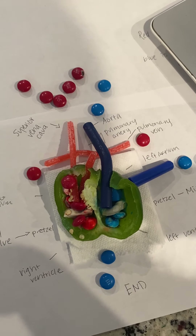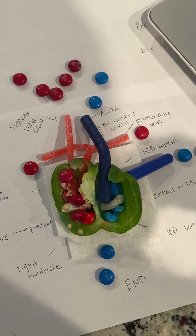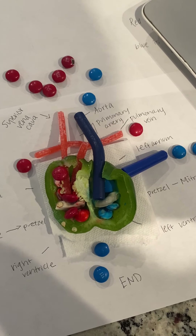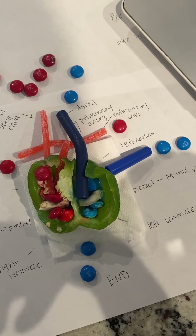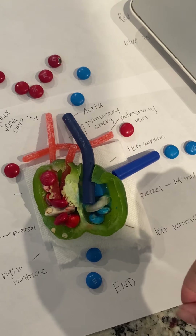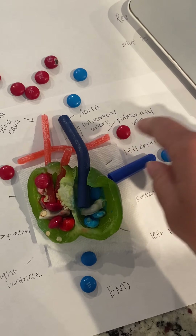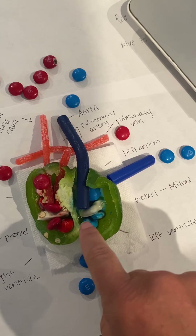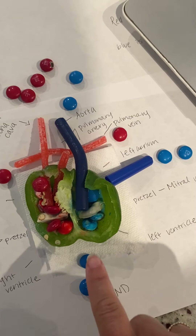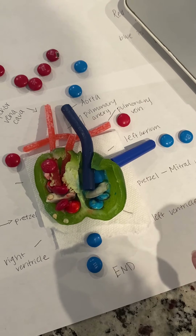We take a deep breath and all of that oxygen, all that air that we breathe in, mixes with that blood and we feel better. All that oxygen-rich blood travels back through the pulmonary vein — which is right here — into the left atrium, through the mitral valve, which is this other pretzel, into the left ventricle. Then it's pumped all the way out to the rest of your body.